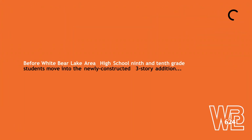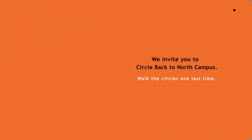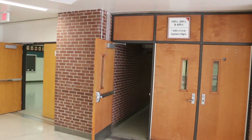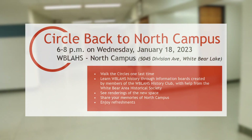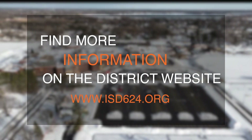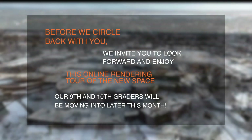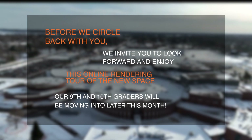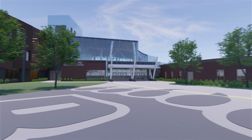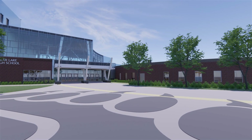Thank you for joining us. At the student entrance on the west side of the building, new additions book in the existing 400s wing. The tall glass wall provides the union space with a large amount of natural light.